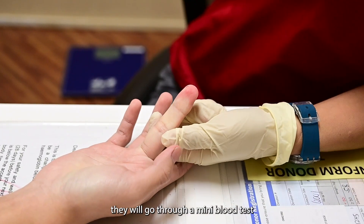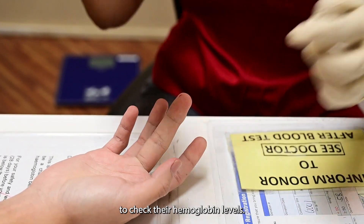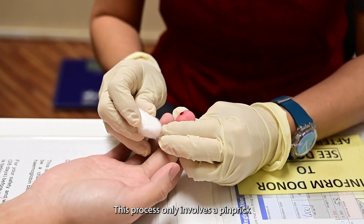Step three — they will go through a mini blood test to check their haemoglobin levels. This process only involves a pinprick and will be over shortly.